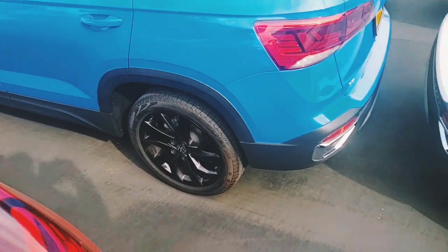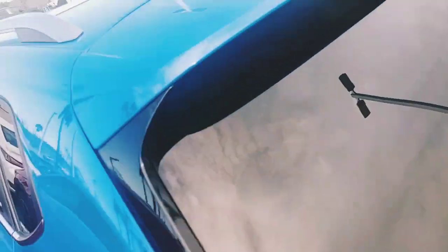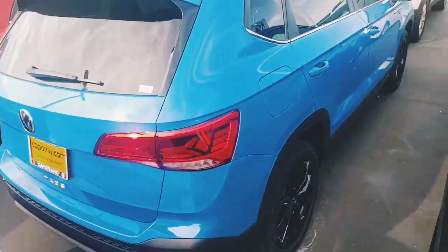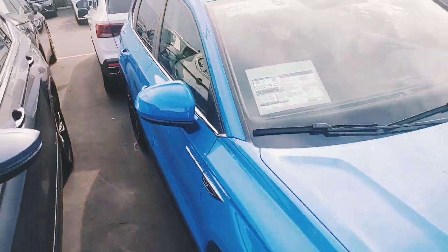The car is super clean. We're one of the top certified stores in California — we do a fantastic job of selling our cars and making sure our customers get the best one. I've been here for 20 years and would love to invite you over to the Volkswagen side if you don't already have one.